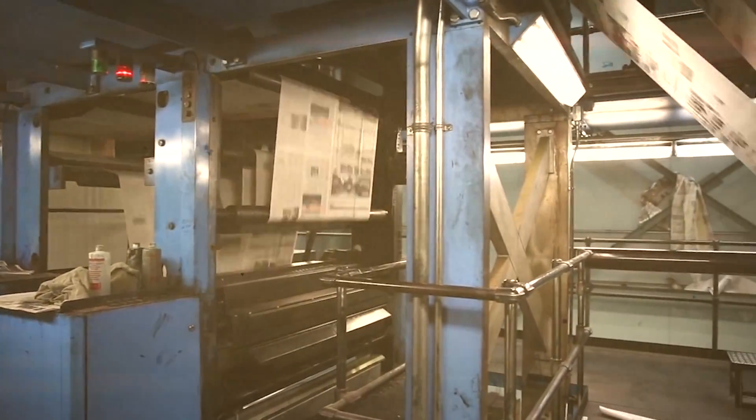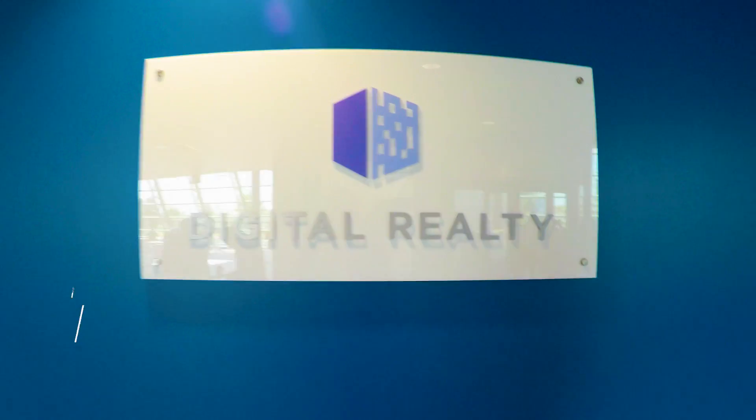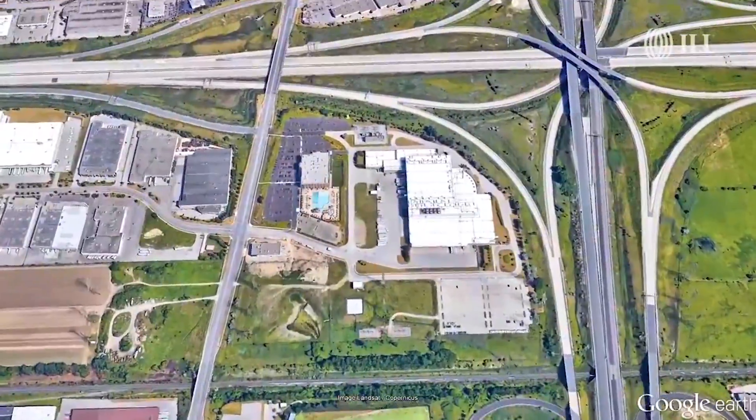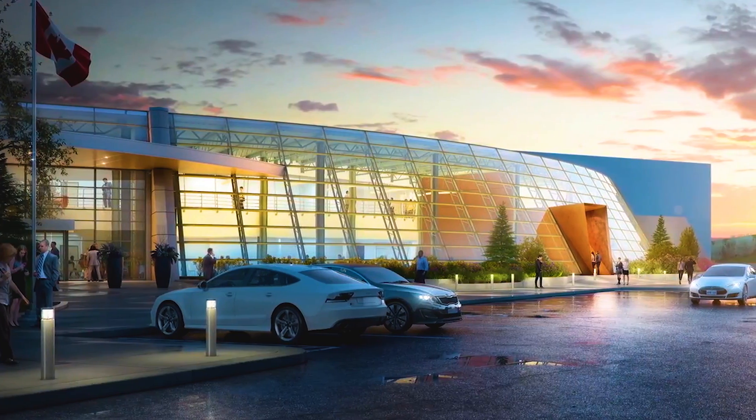What was once an iconic facility of the print news industry in Canada is now home to the country's largest data centre. My name is Mandy Kovacs and welcome to All Hands On Tech. I had a chance to tour Digital Realty's new data centre, which has taken over the old Toronto Star printing plant at One Century Place in Vaughan, Ontario. Now called Tor One.